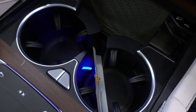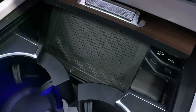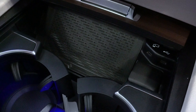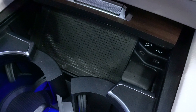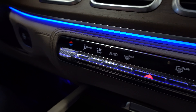Moving forward, we have two cup holders inside a small compartment. In front of those is a wireless charging pad — simply place your phone on that pad and it will wirelessly charge. Just to the right, we have two USB ports; when connected to your phone, this USB port gives you access to Apple CarPlay and Android Auto.